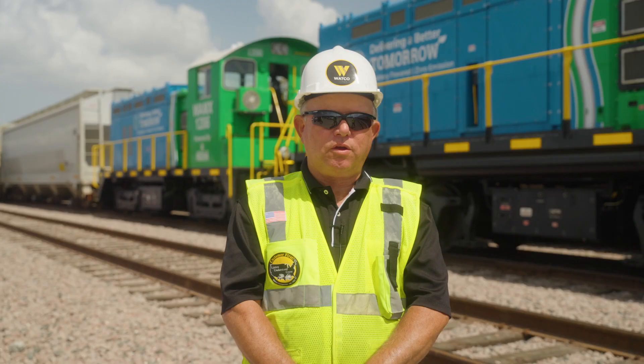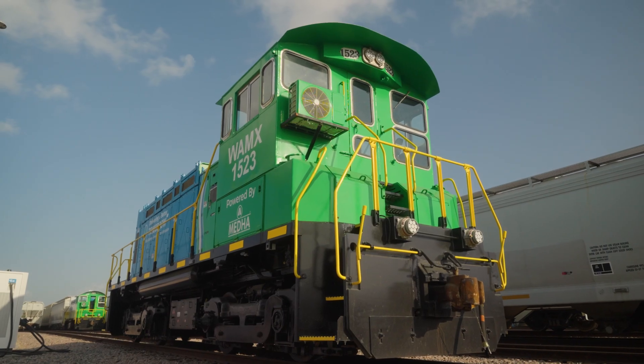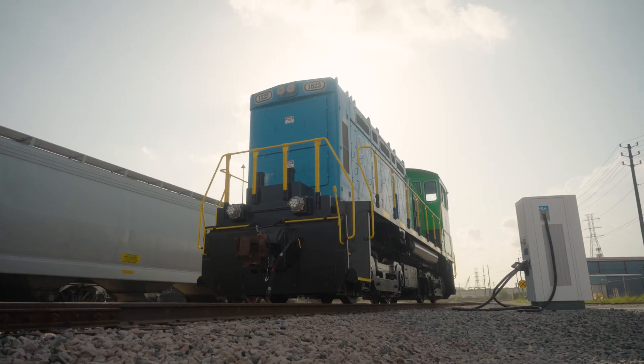There's no moving parts, there's no prime mover, there's no drive shaft to drive an air compressor, no auxiliary generator.